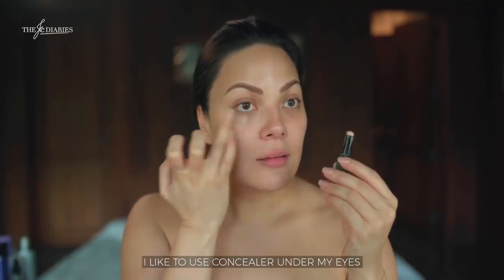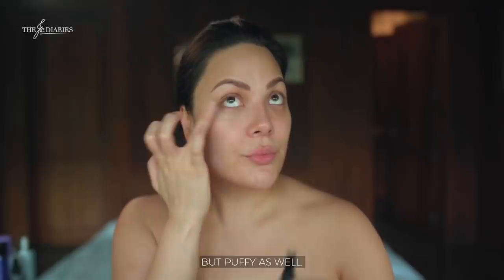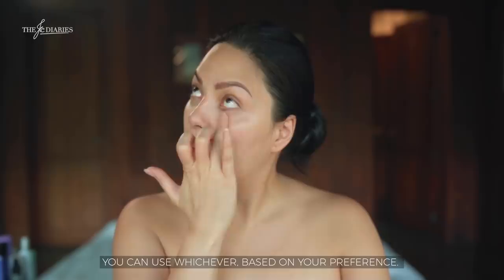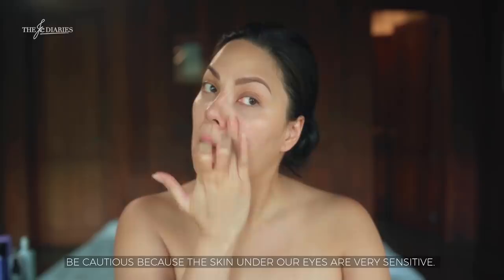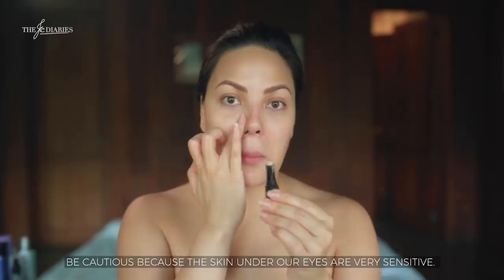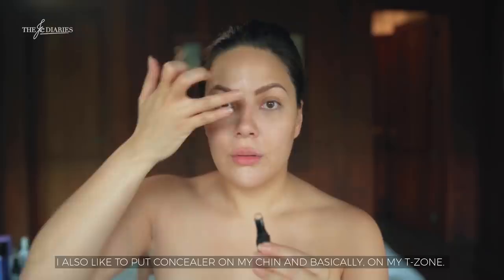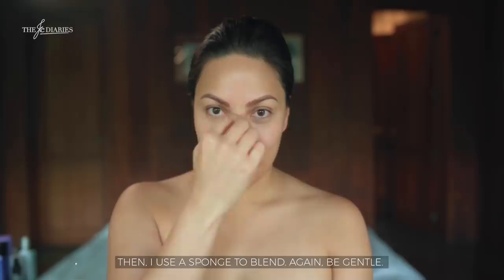First is concealer. I like to use concealer under my eyes because my eyes are not only dark but puffy as well. Concealers come in many different forms — I use a stick, but there are potted creams and pencils. Use whichever works for you. Place your concealer using your ring finger and be gentle because the skin under your eyes is super sensitive. Also dab a little bit on the sides of your nose, on your chin, and basically on your T-zone. Then use a sponge to blend.